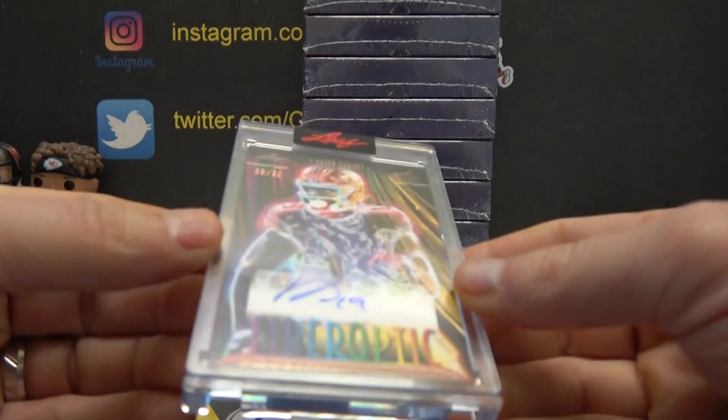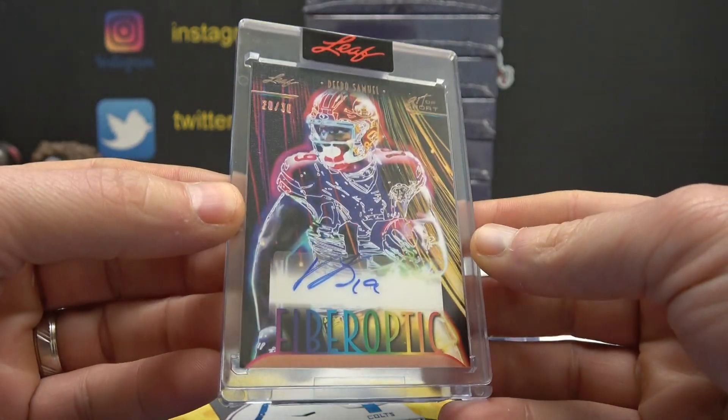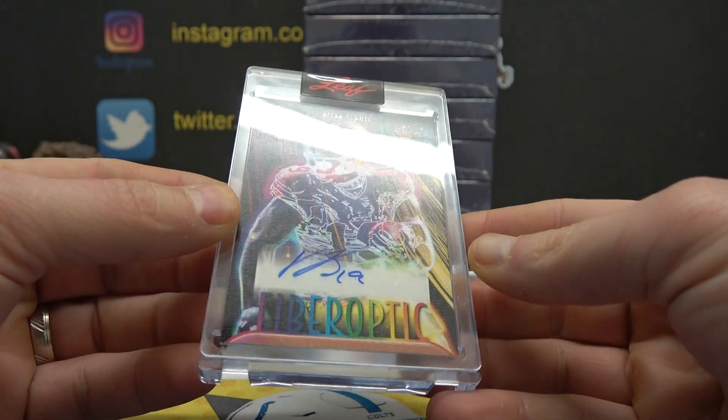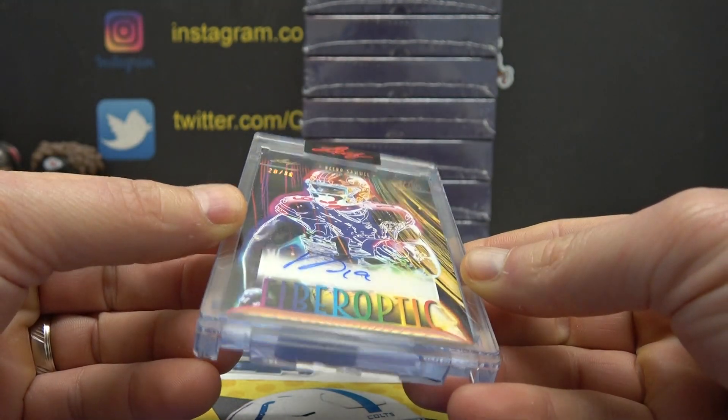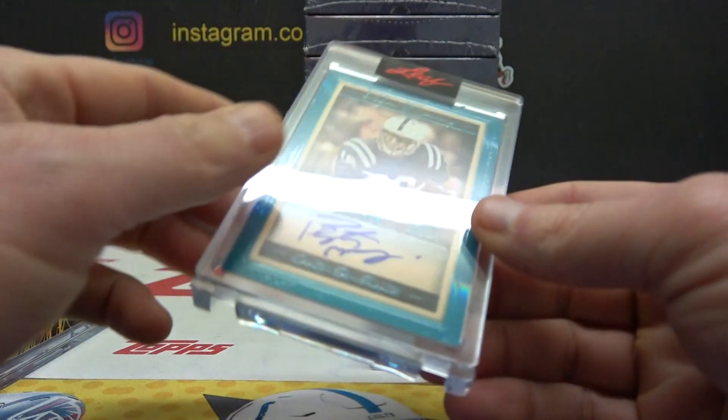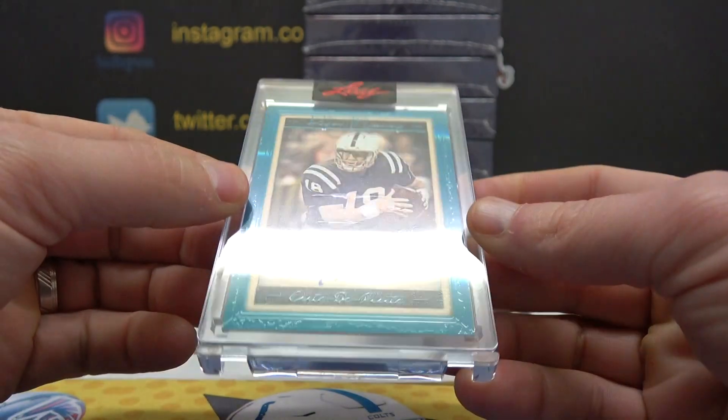First autograph — could be going to the Super Bowl. Debo Samuel, 28 of 30. Another nice one: Peyton Manning, two of four.